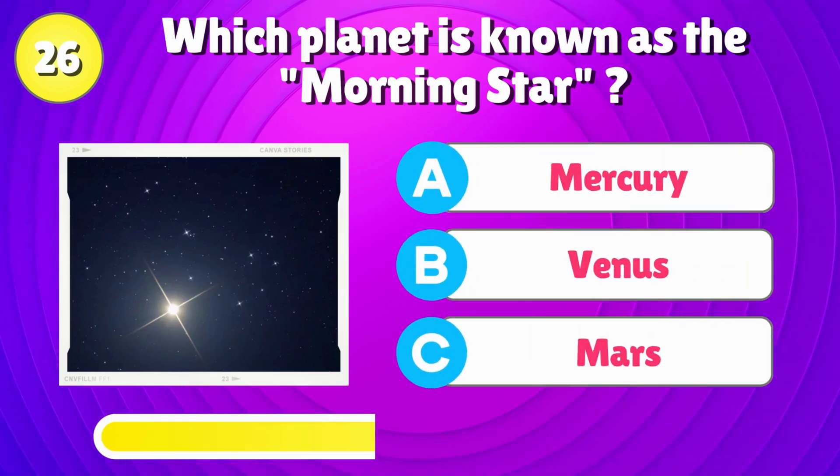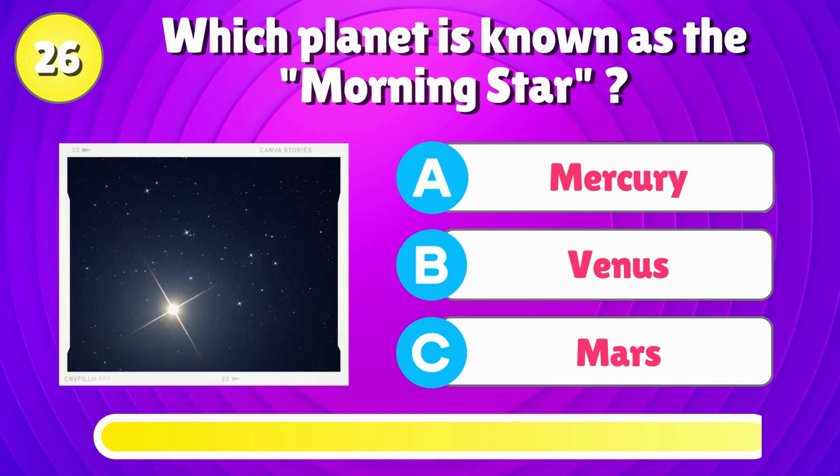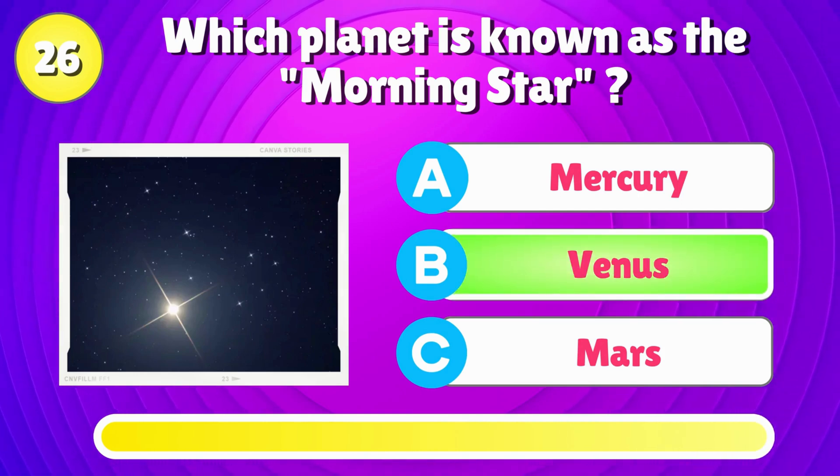Which planet is known as the morning star? That's right, it's Venus.